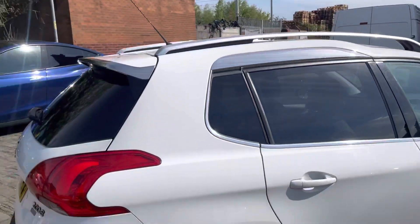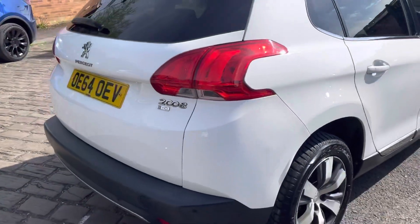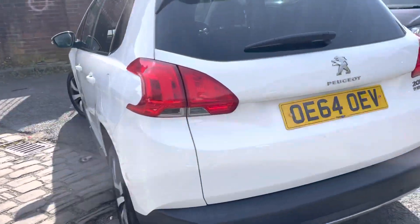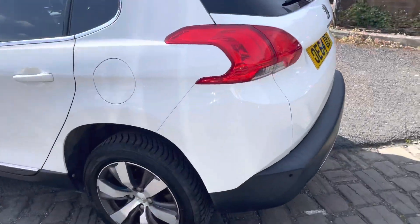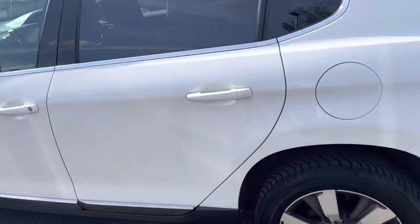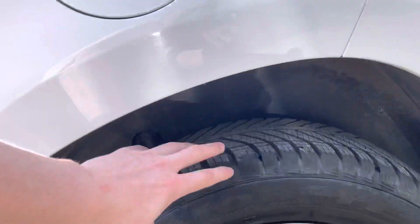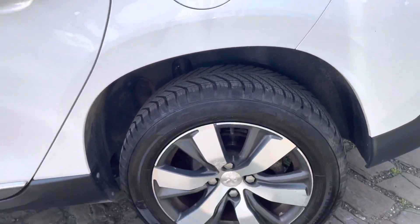The driver's side bodywork is pretty much immaculate, to be honest with you — hardly anything to point out about that. As you can see, it's pretty much spotless on the bodywork. It is very, very good. There's just a bit of lacquer peel just there. The tyre has really thick tread on there as well.